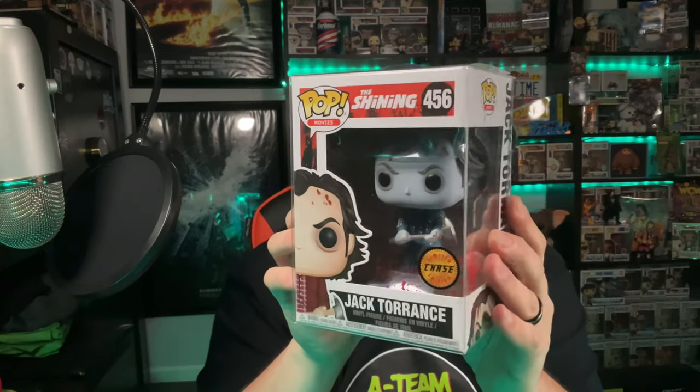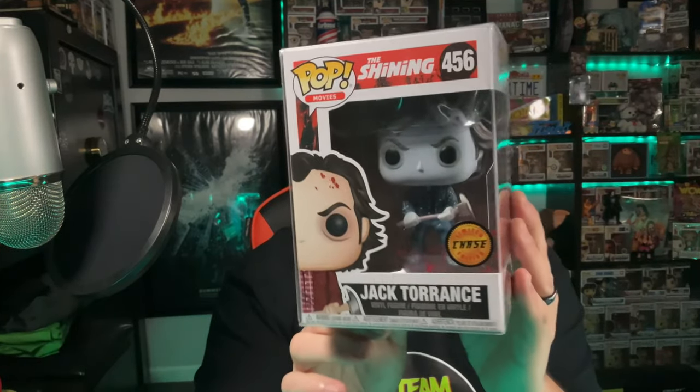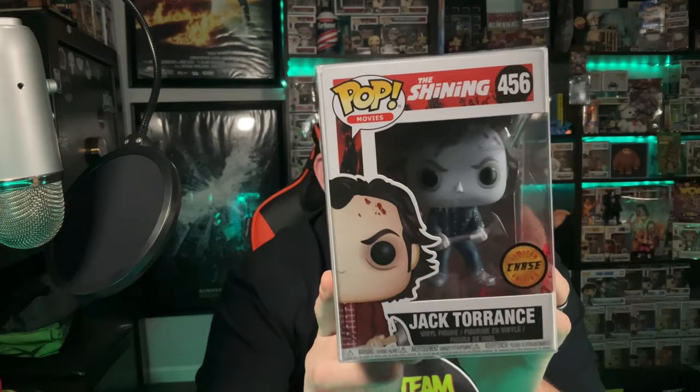These last two, besides Buddy the Elf being my very first chase, are my absolute favorites. If I was going to sell my whole set, some stuff would stay — my Back to the Future stuff would probably stay — but I would definitely keep these two. The first one is the Jack Torrance from The Shining, the chase where he looks like he's frozen. That's such a great pop — I bought it outright on eBay and it's in great shape.